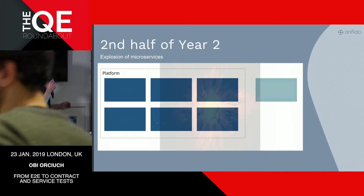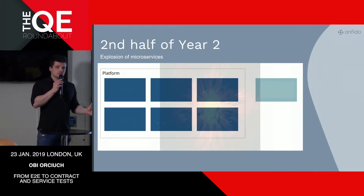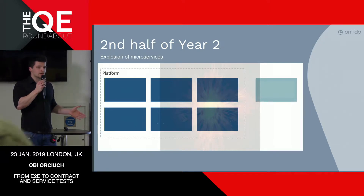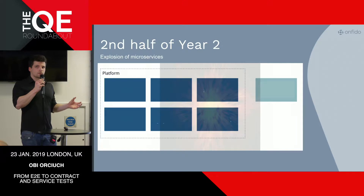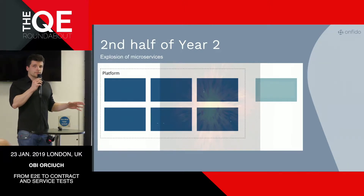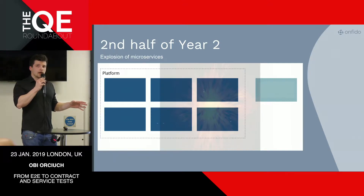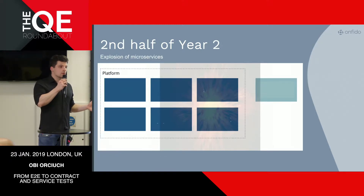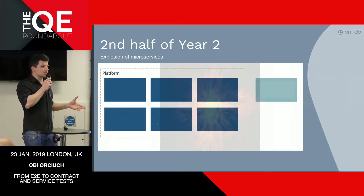Something interesting happened in the second half of year two — there was a lot of explosion. We started to realize that the monolith has its limitations and decided to gradually move into a microservice-oriented architecture. Microservices are essentially a bunch of small applications that together form a larger distributed application. Instead of in-process calls between different parts of the code, you communicate over HTTP. Two of our senior tech team members, Morgan and Paolo, recently published a book on the subject called Microservices in Action.